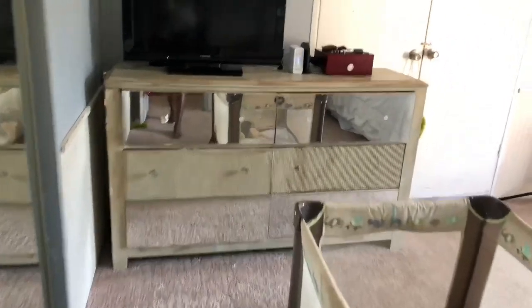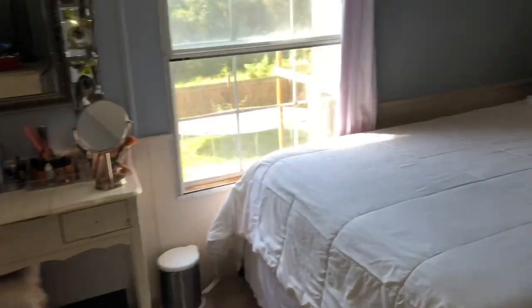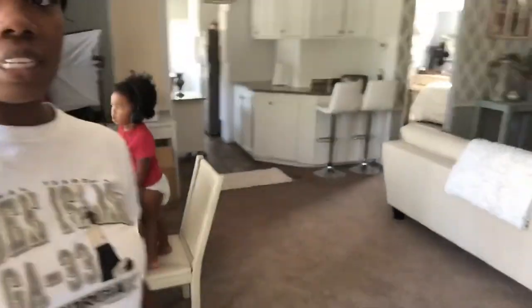Look how clean everything is! I didn't videotape the mopping but I used Fabuloso for the floors, just to have a clean smell. I started at nine and it's now one — that's crazy. Look how beautiful this is — isn't that nice? I did the walls, I painted the table, I painted the mantle, I did everything. I did those dressers right there too. I made those pillows, I did the headboards, I made the lamp.